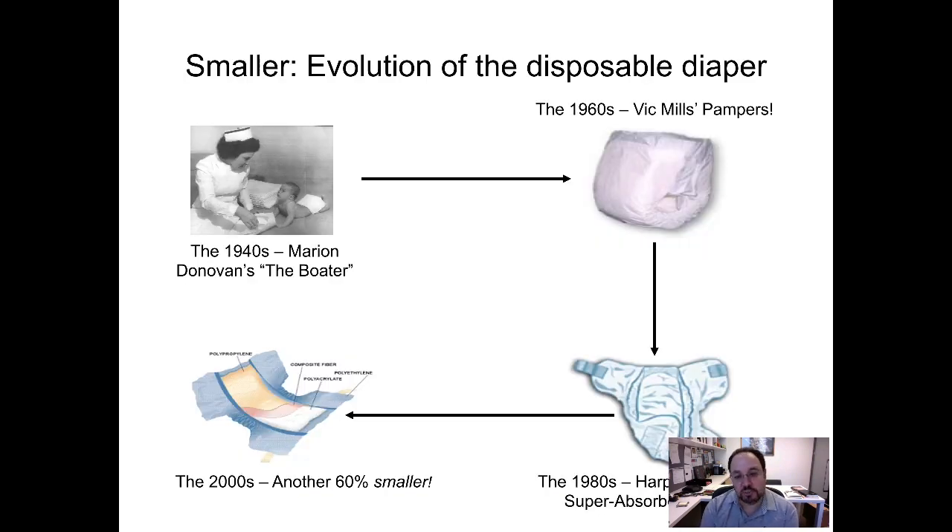Let's apply this to a case that you may or may not be familiar with — the evolution of the disposable diaper. Diapers had a previous technology that some people still use: cloth nappies. So in the 1940s, there was a push to have a disposable diaper — just to catch what they call the insult and allow you to dispose of it. It was quite a large object. In the 1960s, Pampers came up with a more absorbent version that would keep babies happier. Then in the 1980s was a big breakthrough with super absorbent polymers that allowed much smaller diapers.